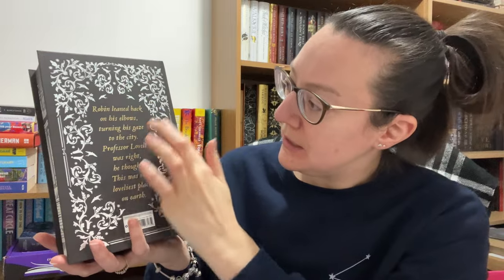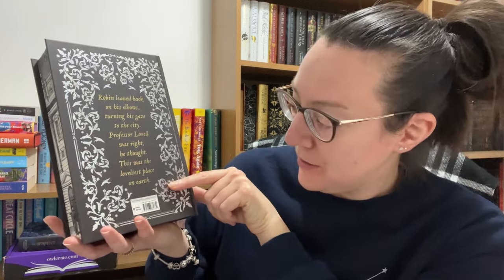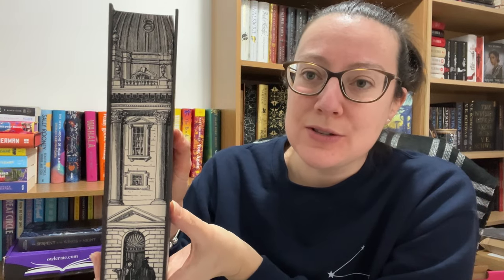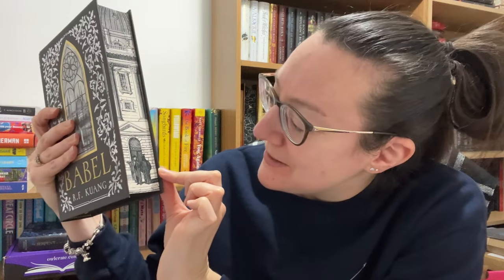On the back we've got different silver foiling — similar theme to the front but with some extra birds. There's a quote: 'Robin leaned back on his elbows, turning his gaze to the city. Professor Lovell was right, he thought. This was the loveliest place on earth.' We do have a barcode on the bottom which kind of ruins it a little. We've got a printed sprayed edge with so much detail — I'm sure it's a place in Oxford. There's a door at the bottom with a couple of scholars, and a solid black sprayed edge on the top and bottom.